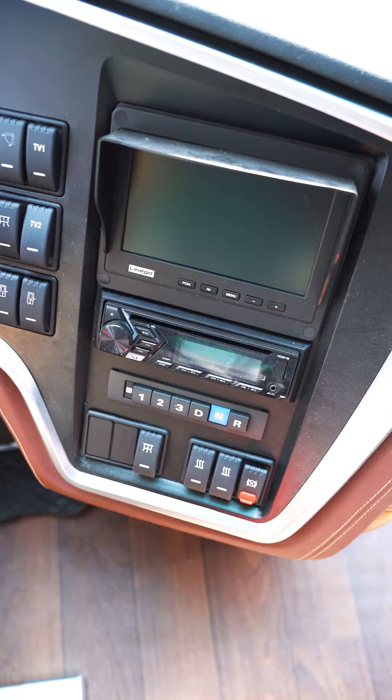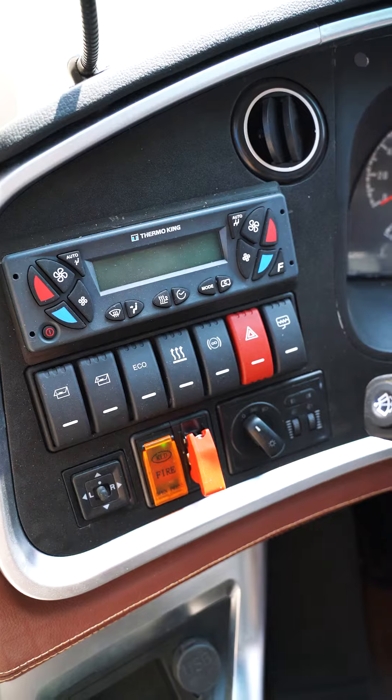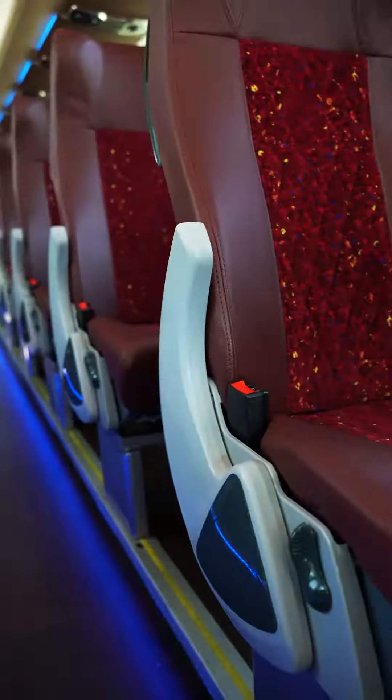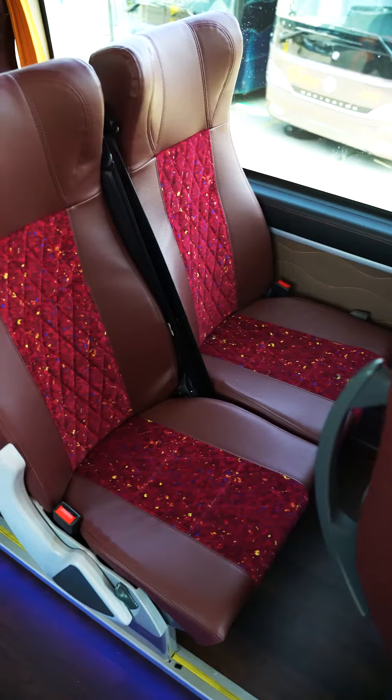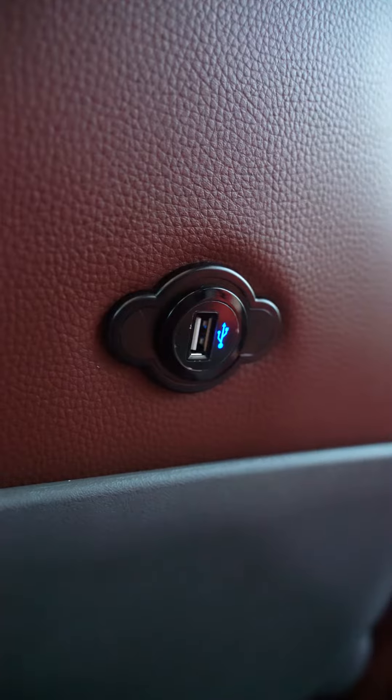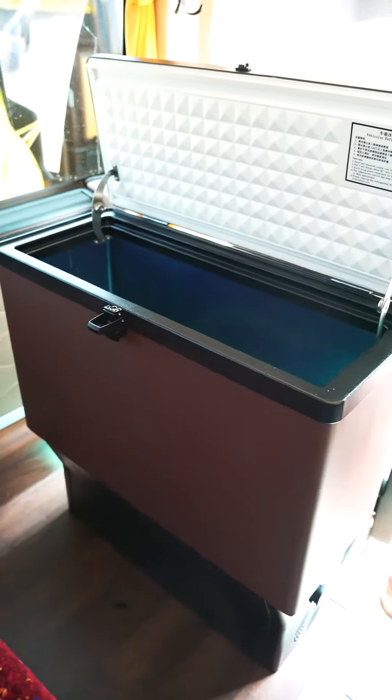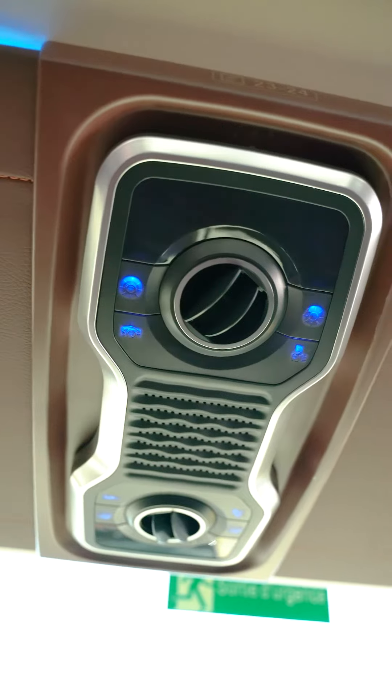How about the inner space? Let's go on board. I was really astonished by the interior design. The designers of Navigator applied the highest standard to make every detail unique. So unsurprisingly, Navigator won the American Good Design Award in 2018.